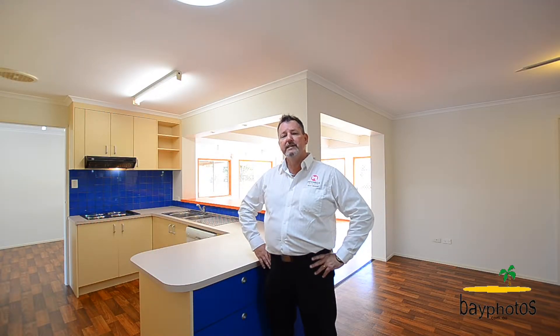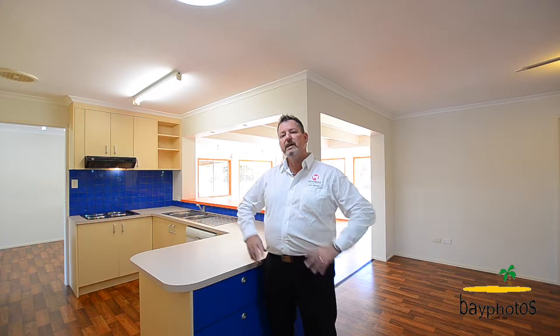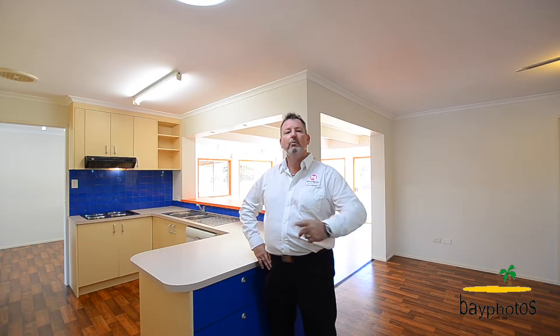G'day, I'm Scott Mitchell from Mitchell's Realty in Hervey Bay. We're here today at a fantastic family home, 10 Cocos Court in the centrally located suburb of Kawungan. Close to everything that makes Hervey Bay great, I can't wait to show you through.